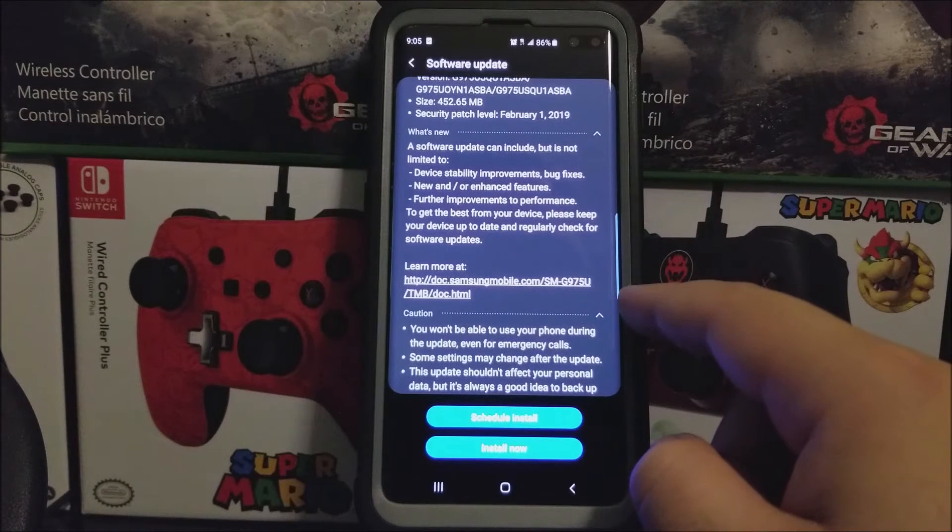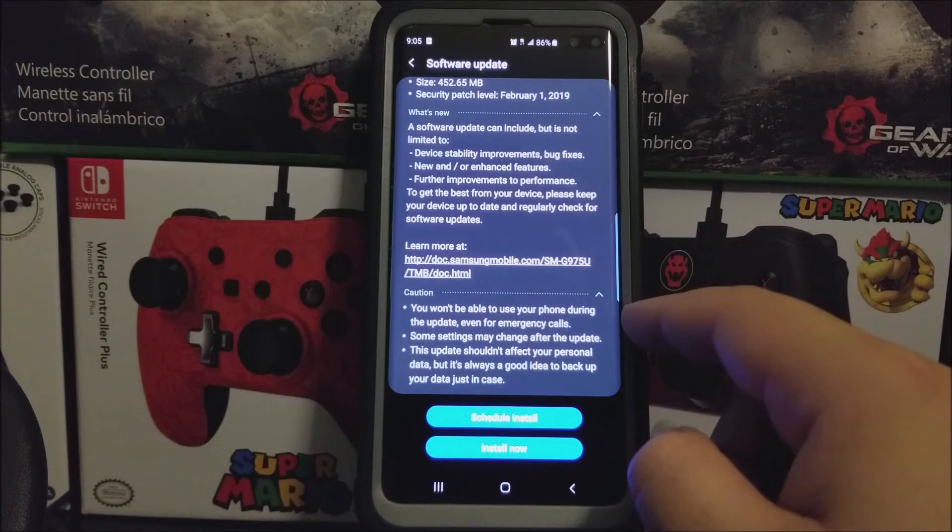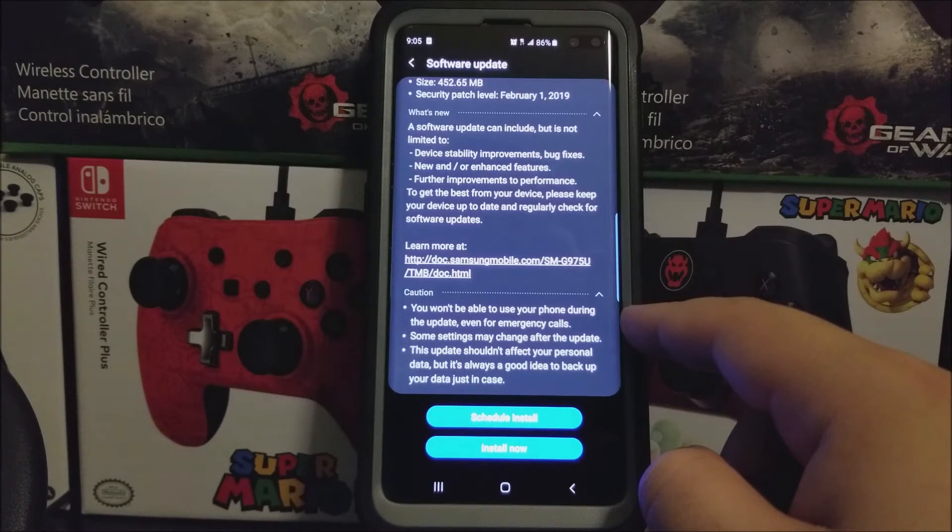To get the best from your device, please keep your device up to date and regularly check for software updates. To learn more, you can go to this link. It says caution: you won't be able to use your phone during the update, even for emergency calls. Some settings may change after the update. This update shouldn't affect your personal data, but it is a good idea to back up your data just in case.